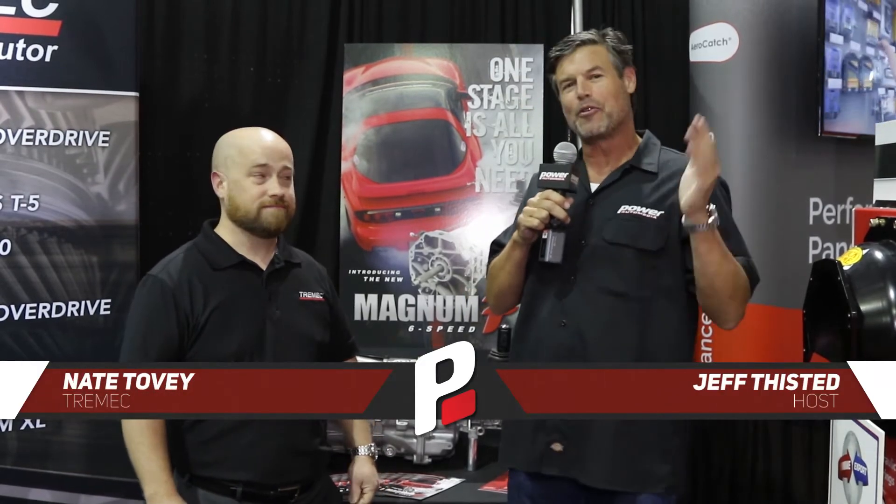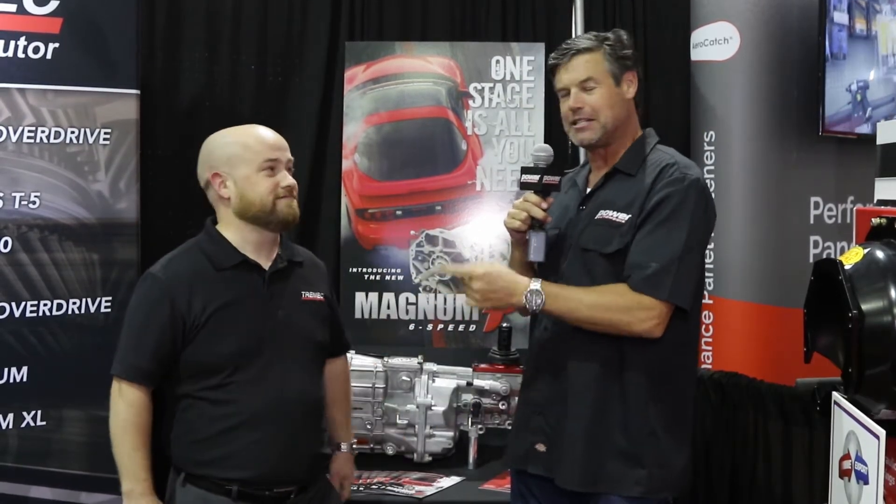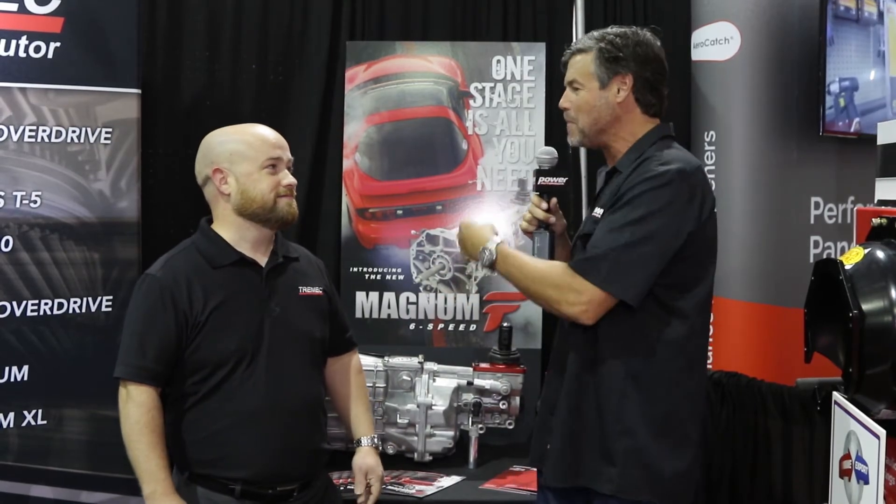Hey guys, Jeff Tissett here at the SEMA Show. We are in the Modern Driveline booth, and I've got Nate from Tremec Transmissions. He's going to tell us all about this new Magnum F 6-Speed.